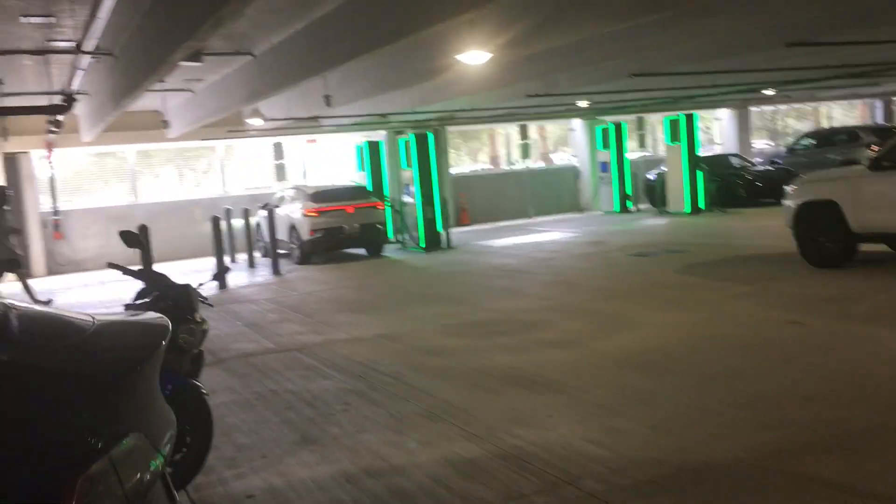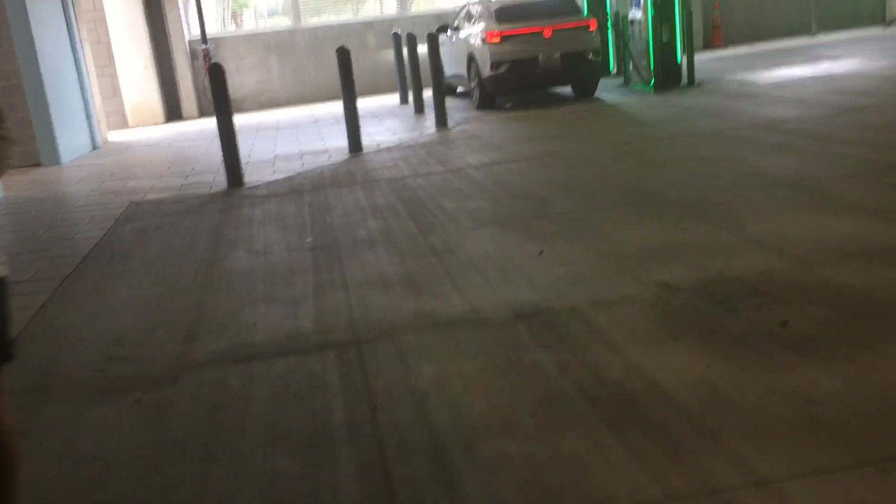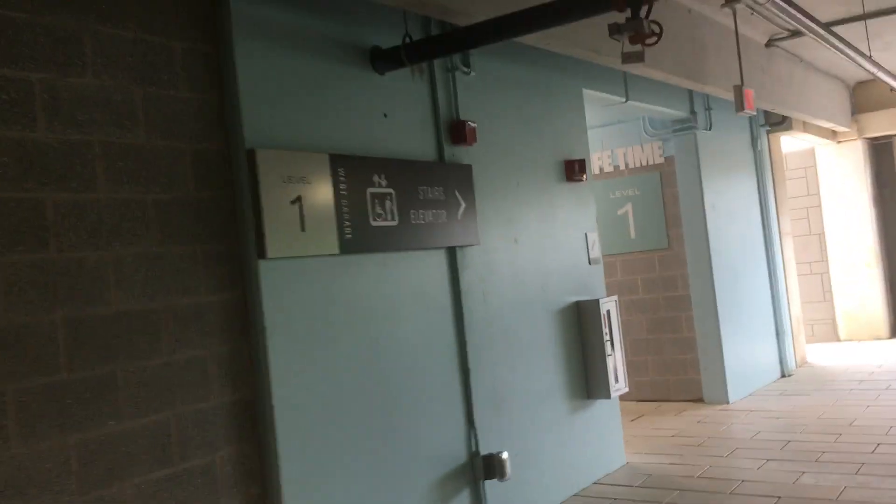Here we come to the elevators at the downtown Palm Beach Gardens West Parking Garage in Palm Beach Gardens, Florida. There's the stairs and elevator sign. These are Schindler 3300XL with FIGS.